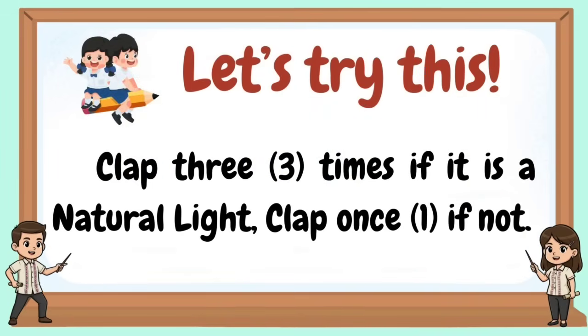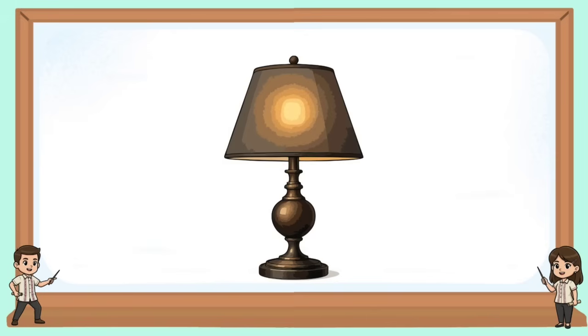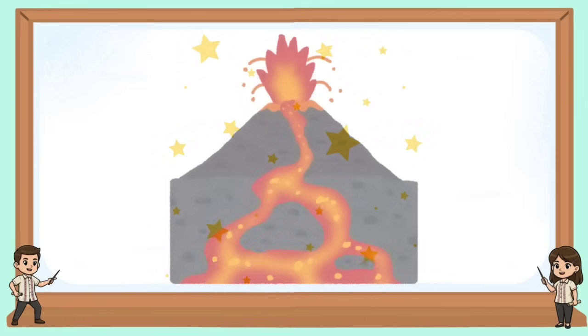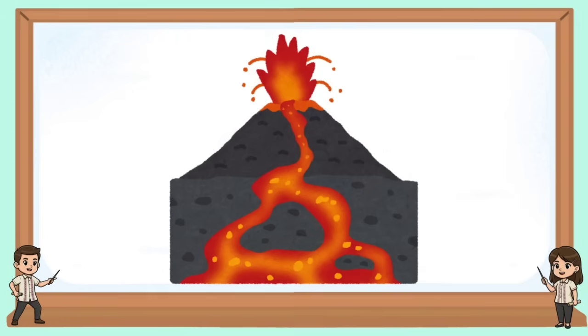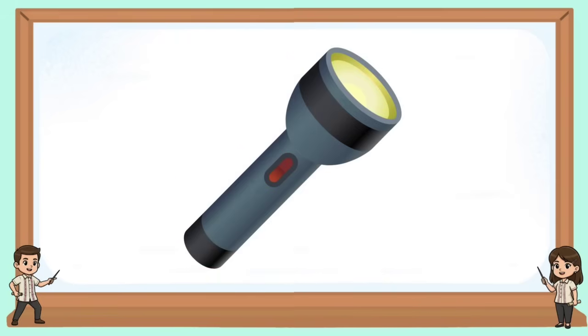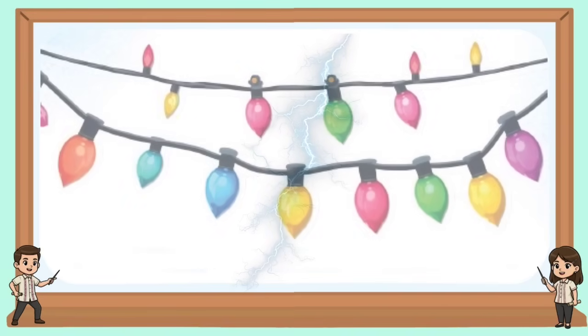Let's try this activity: clap three times if it is a natural light source, and clap once if it is not.